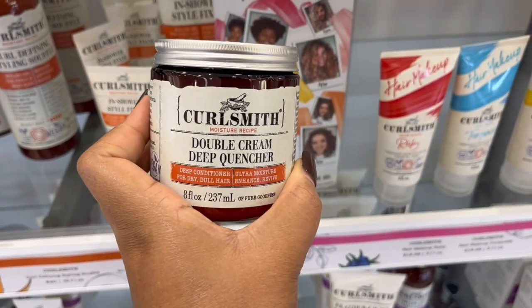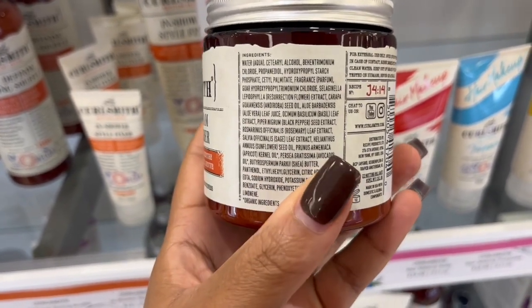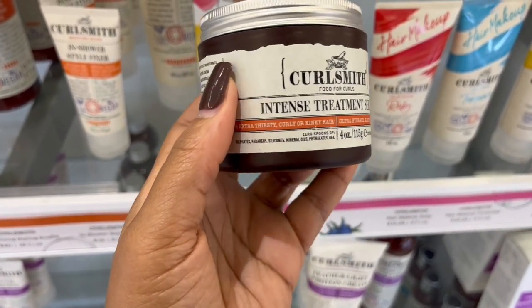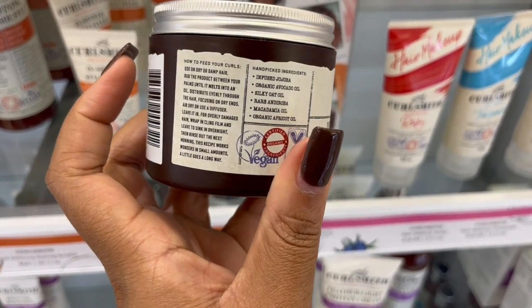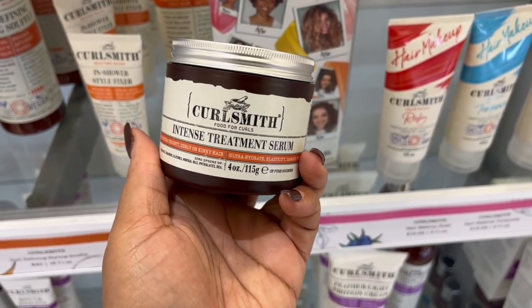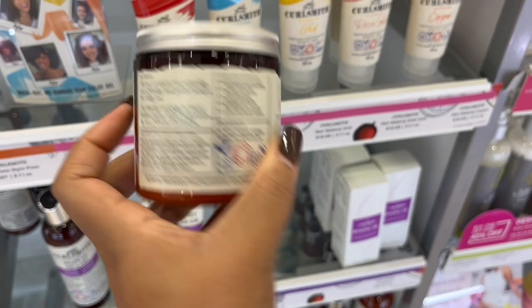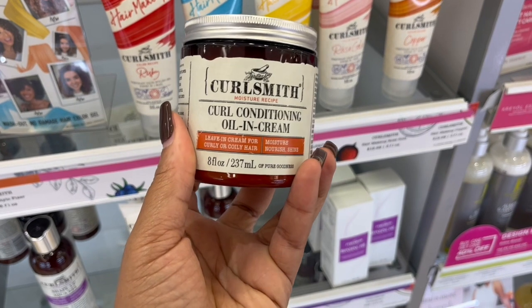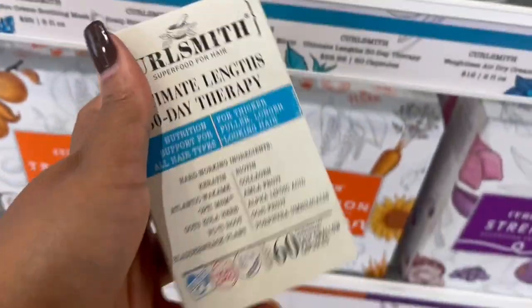Within the same line, this is the deep conditioner — it doesn't have too much slip but you can expect a lot of moisture from this mask. This intense treatment serum has a very different texture; it's not buttery, it's creamy and serum-y. It's for extremely dry, thirsty hair and you can leave it on or rinse it out. When I tried this leave-in conditioner I didn't really like it, but I can give it another go. Last time I tried it I didn't really care for it.